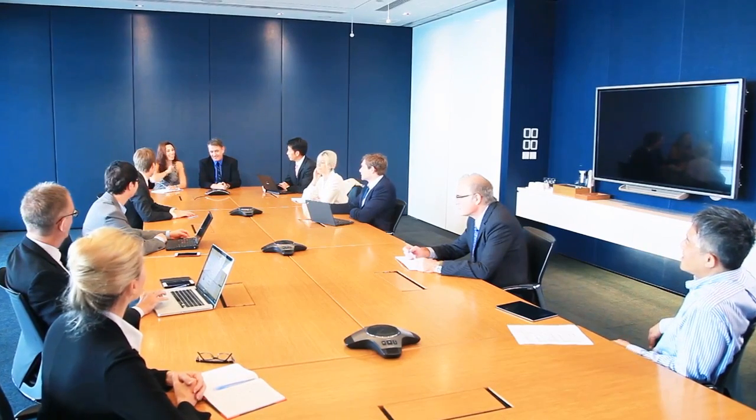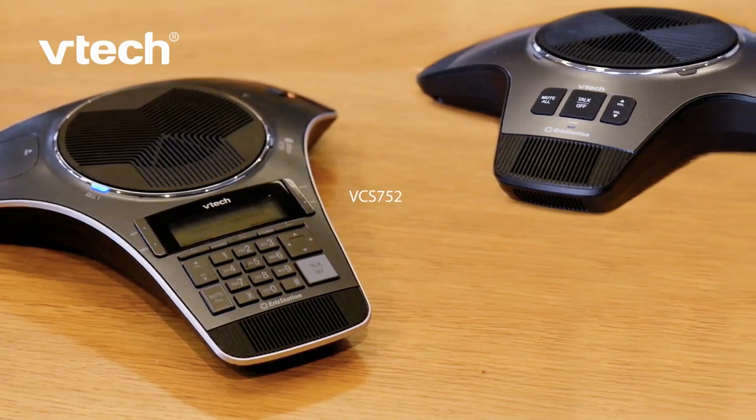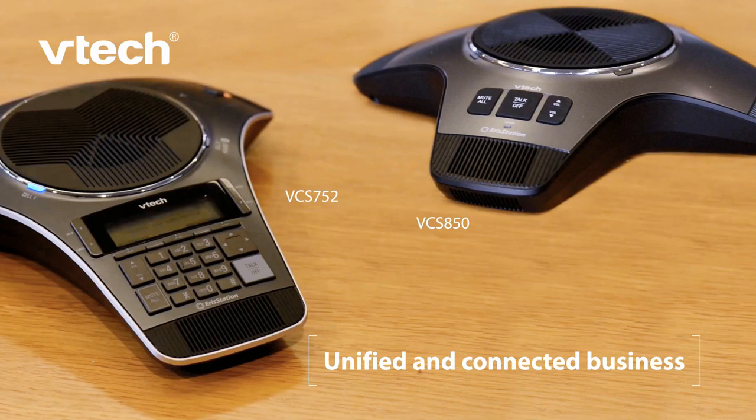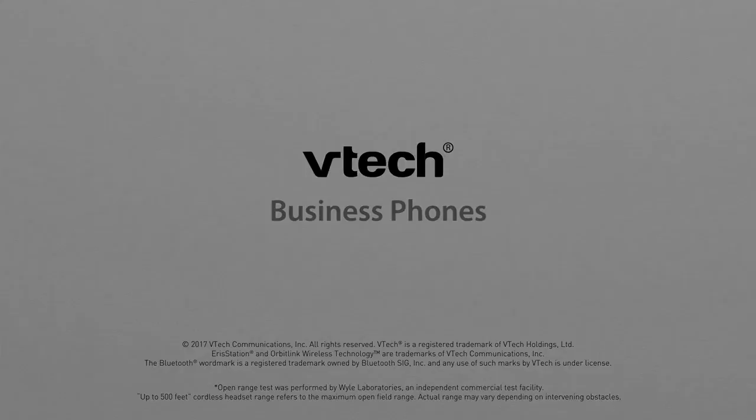The VCS752 Aeristation SIP conference phone and the VCS850 DECT Expansion wireless speaker phone — your answer for a unified and connected business.